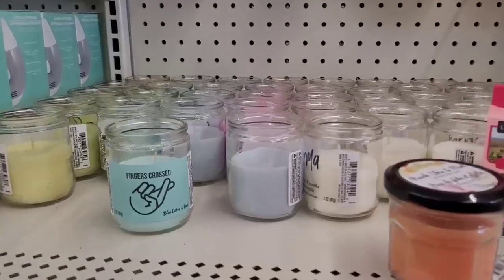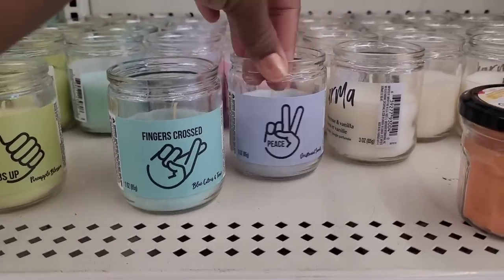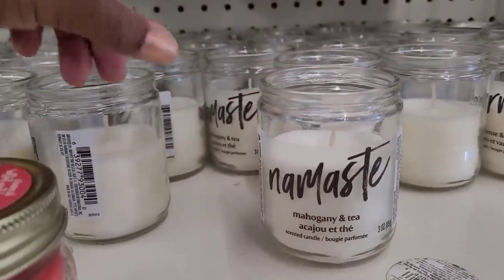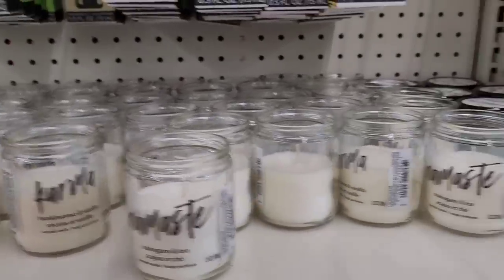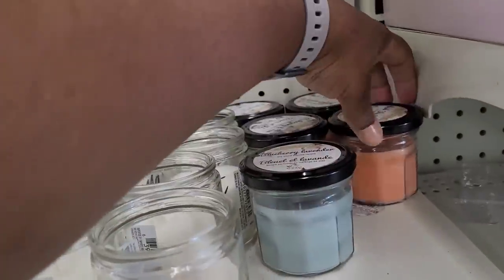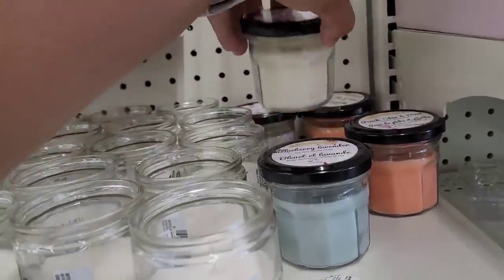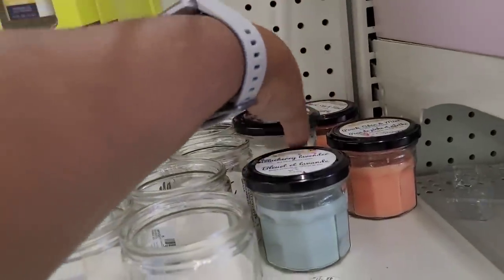They brought back those little candles — fingers crossed, thumbs up, peace, heart — and they have these 'Karma' ones. There's also peach skin and mint, blueberry lavender, and mahogany and tea. Those are the scents I'm seeing.